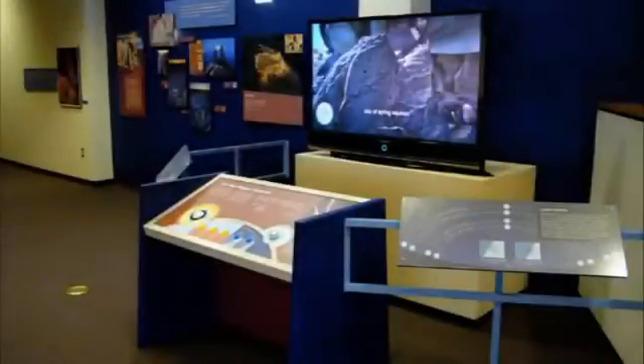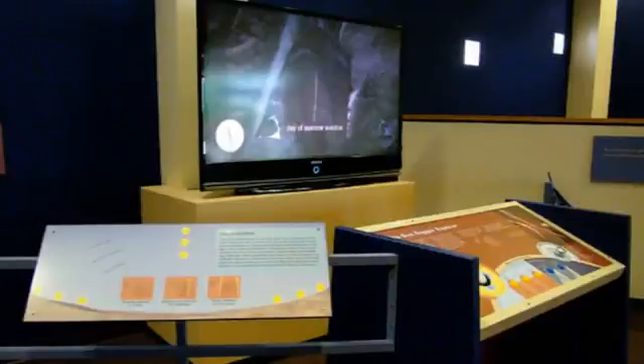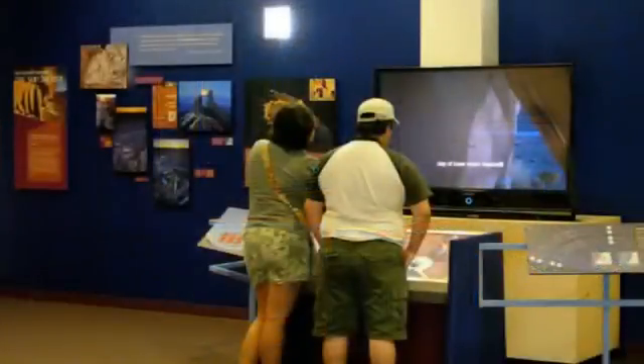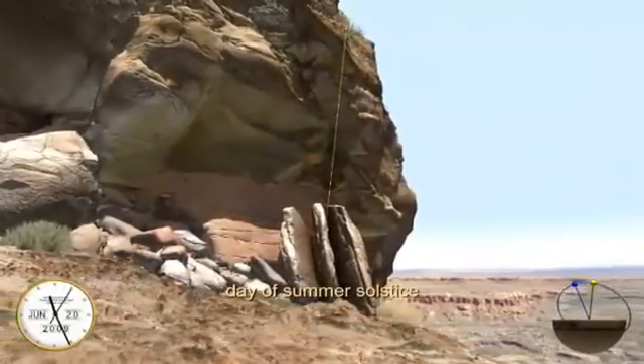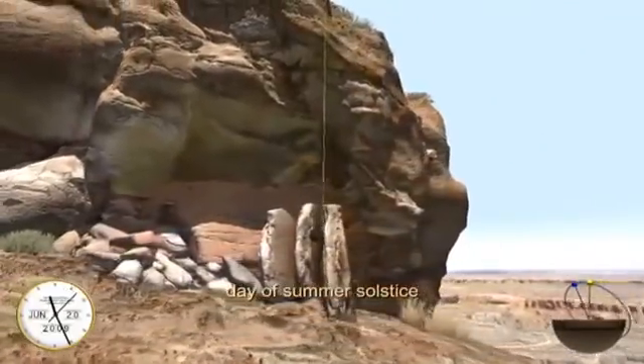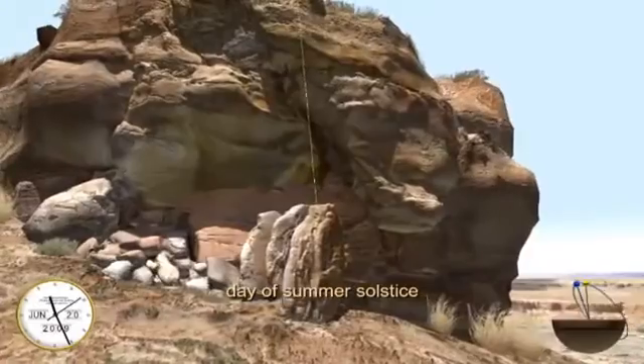This video is documentation of the Sun Dagger Explorer exhibit at the New Mexico Museum of Natural History and Science. The exhibit is a fully interactive 3D recreation of the 1,000-year-old astronomical calendar site on top of Fajada Butte in Chaco Canyon, New Mexico.